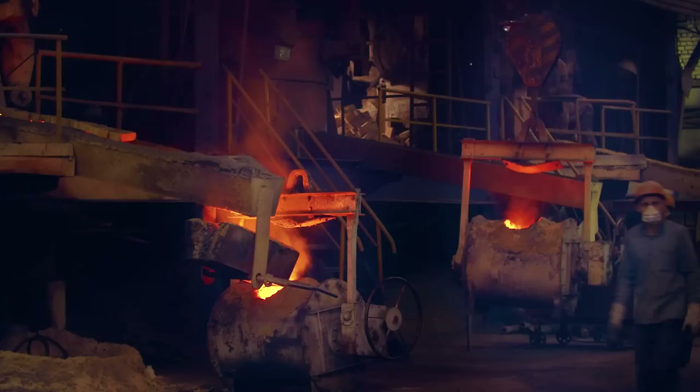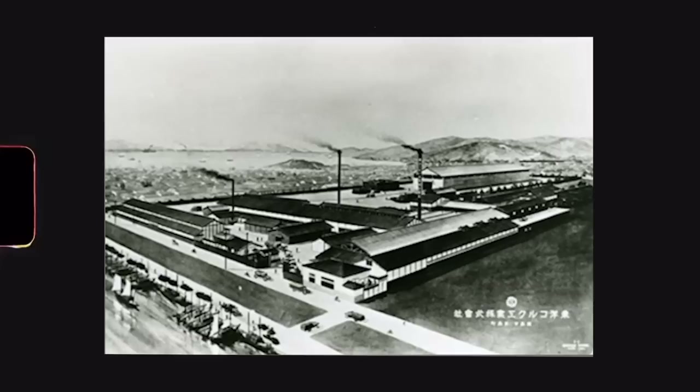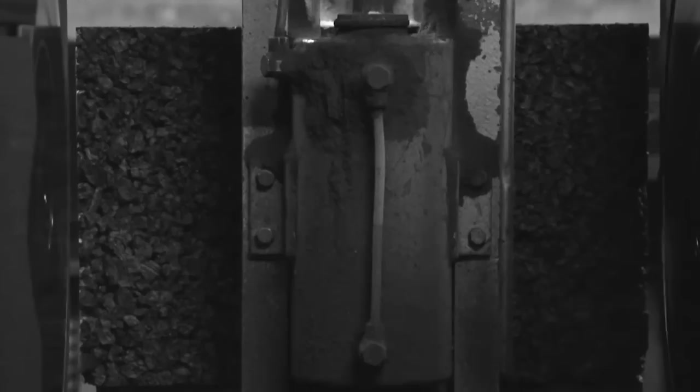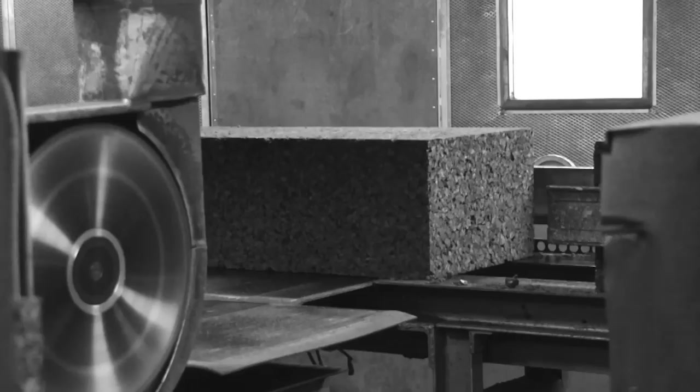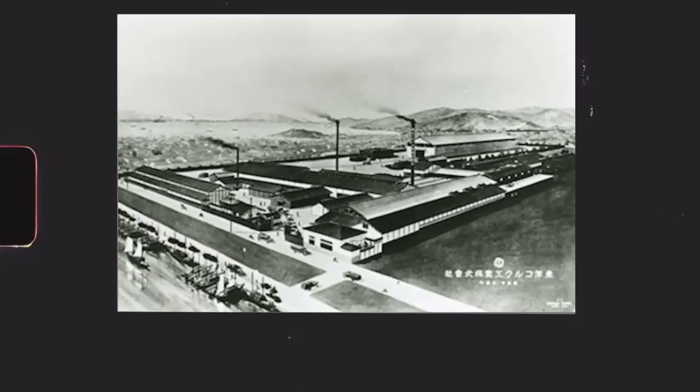Jujiro Matsuda got a job as an intern at a steel mill. He achieved such excellent results that soon he became its manager. He even began to use and produce pumps of his own design there. But strangely enough, the owners of the plant did not like his aspiration for innovation, and he was dismissed. By that time he had accumulated some capital and, most importantly, work experience at a large enterprise. In 1920, Jujiro Matsuda found like-minded people in Hiroshima, bought out a construction company on the verge of bankruptcy, and they decided to start manufacturing cork wood products. The company Toyo Cork Kogyo Company Limited was born.